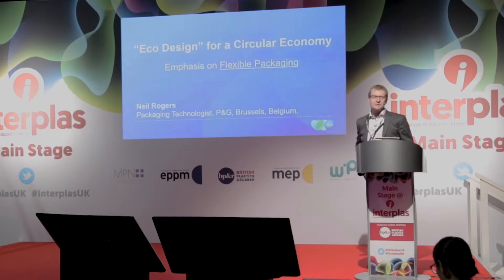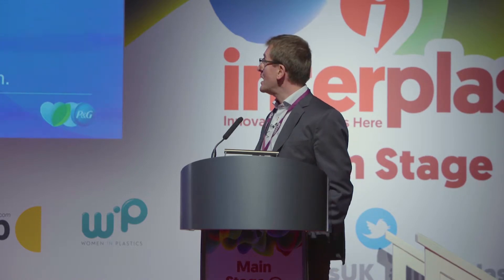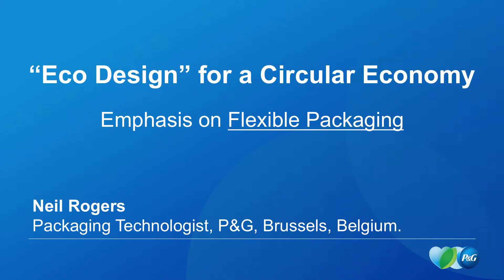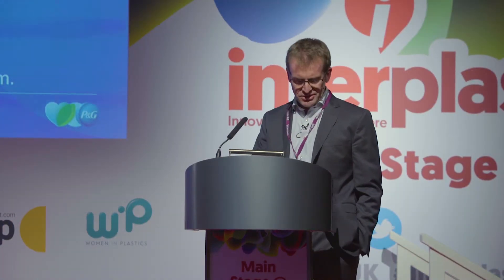Good morning everybody. My name is Neil Rogers. I'm a packaging technologist with the Procter & Gamble company, based out of Brussels in Belgium. Today I'm going to be talking about eco-design for a circular economy, and I'll be focusing on flexible packaging, which is my personal area of speciality and arguably one of the biggest areas of need within the sustainability area for packaging forms.